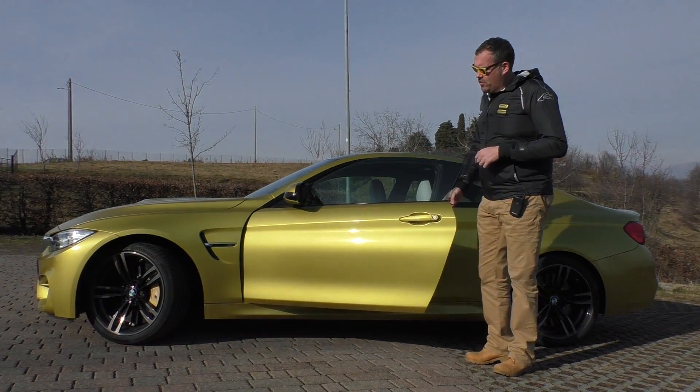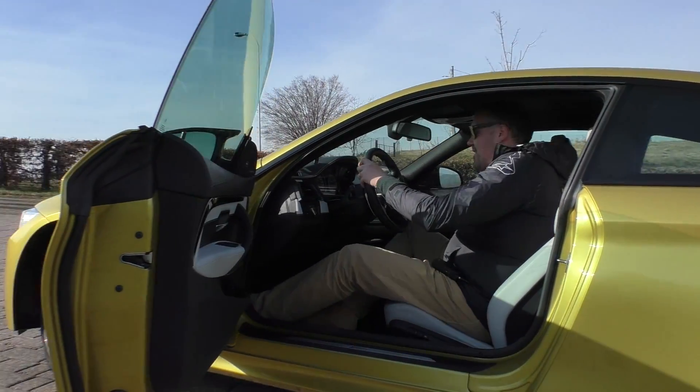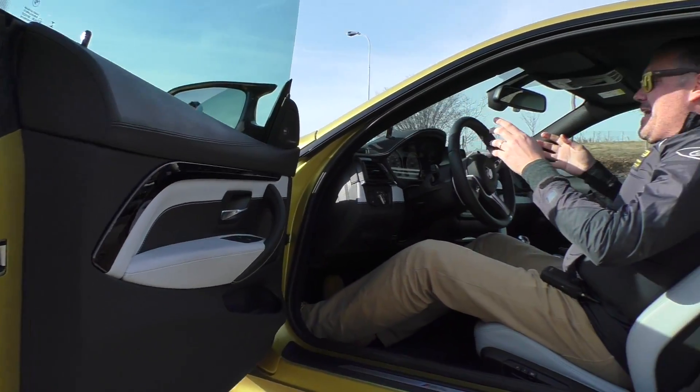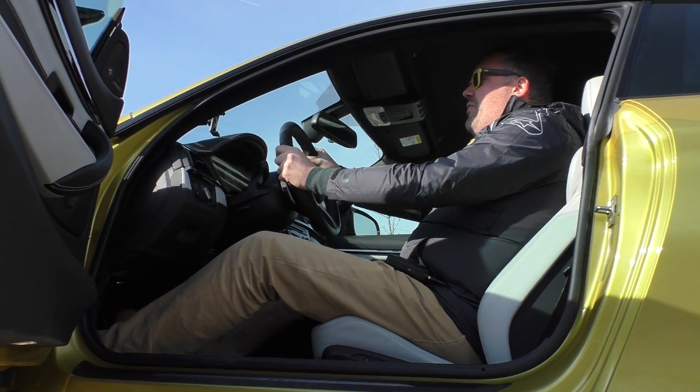There's no keyless entry — that's another optional — but thanks to a particularly wide door I can lower myself into the cabin and really feel anchored, thanks to the side bolsters behind my back, in a typically racing driving position.